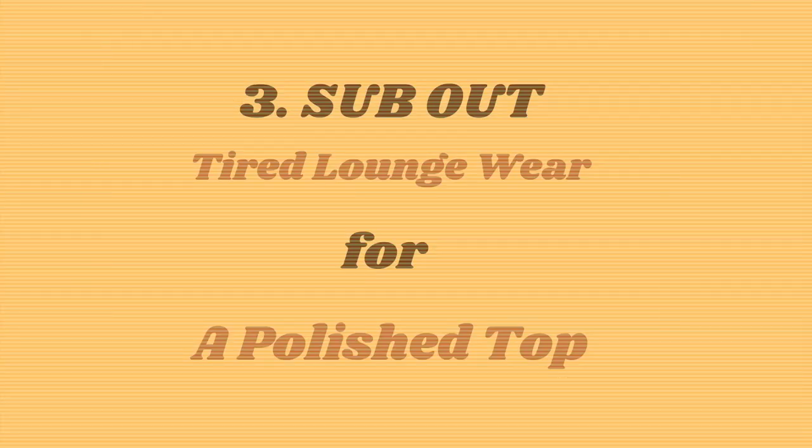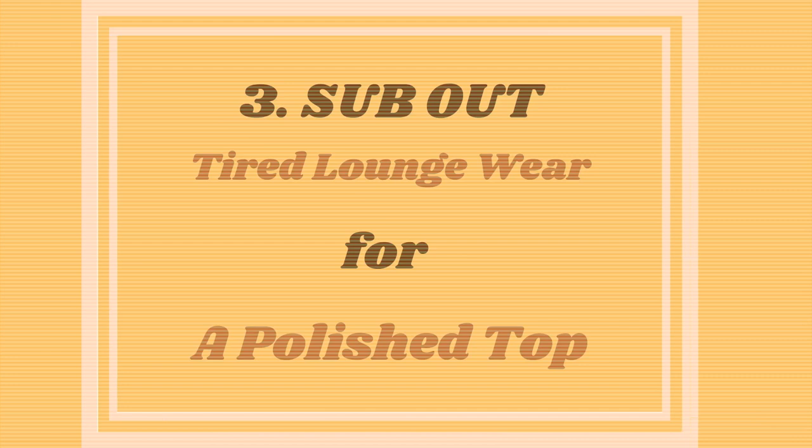And third: sub out your tired loungewear for at least a polished top. What you do with your bottoms is totally up to you.